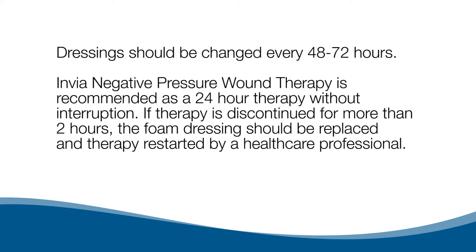Envia negative pressure wound therapy is recommended as a 24-hour therapy without interruption. If therapy is discontinued for more than two hours, the foam dressing should be replaced and therapy restarted by a healthcare professional.